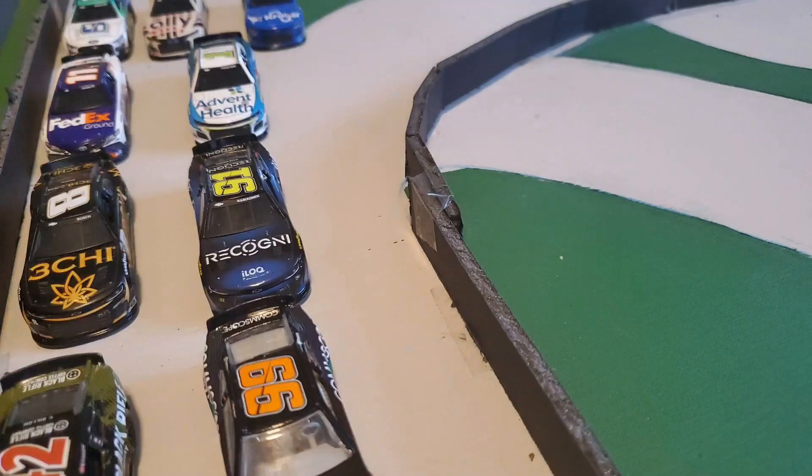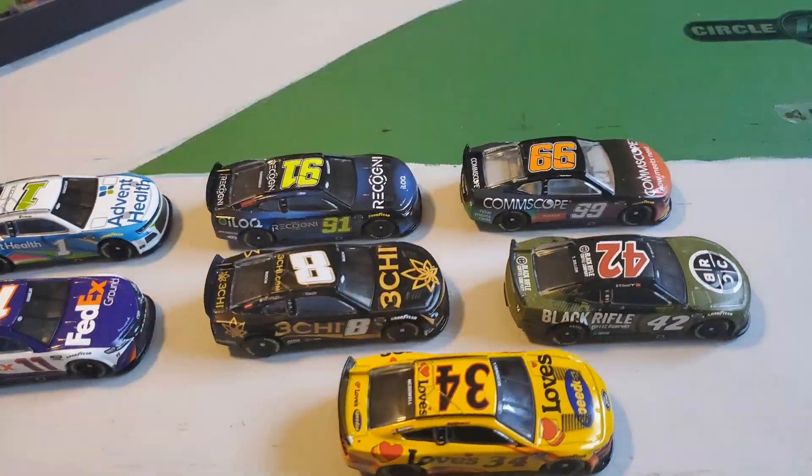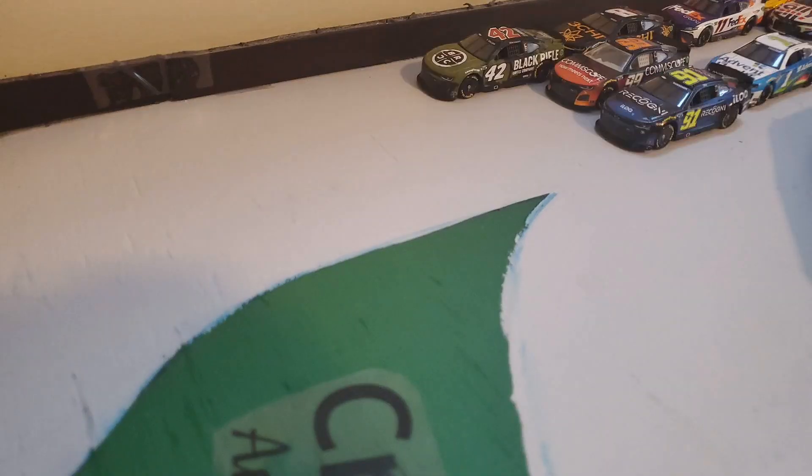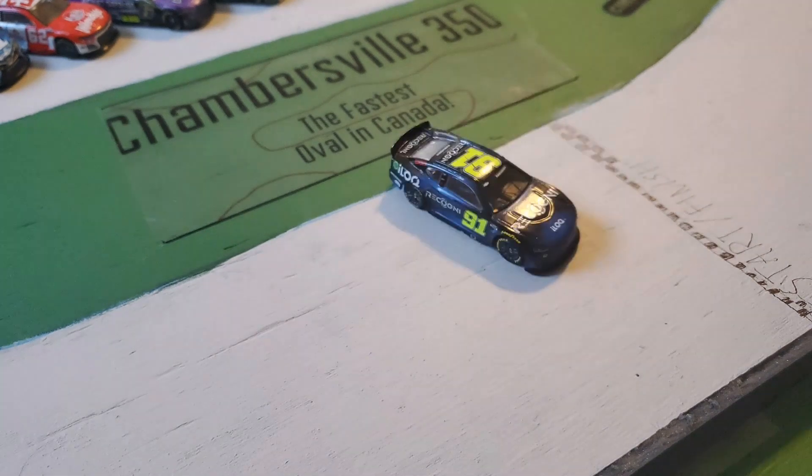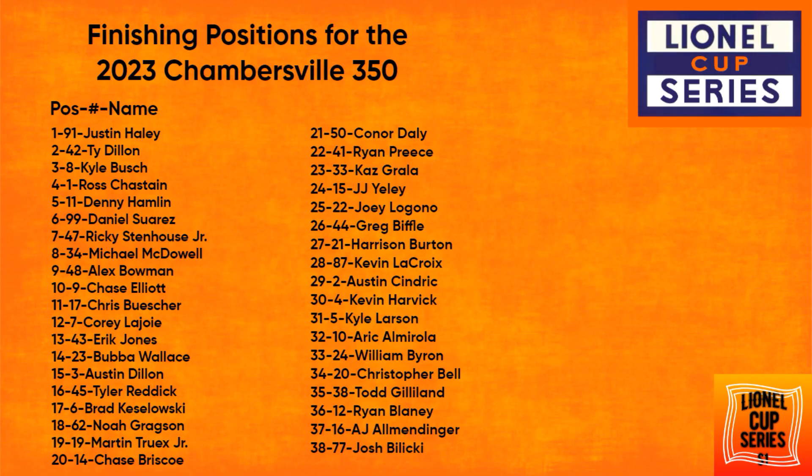On the final lap, Michael McDowell had the lead. A ballsy move to the inside by Ty Dillon — and he will advance to the championship four. What a Cinderella story. Justin Haley makes a move on his teammate for the win out of turn four. Luckily, his teammate the 99 — Suarez — will advance to the championship four. Ty Dillon earns his third top-two finish — actually, top-three finish — of the season, his second in a row. Kyle Busch with a great run: his best finish of the season. Same for Denny Hamlin. Ross Chastain in fifth comes out of this race with the point lead. Ricky Stenhouse Jr. gets his second top 10 of the year in just his second start. Michael McDowell still finishes eighth, which is a good run for him.